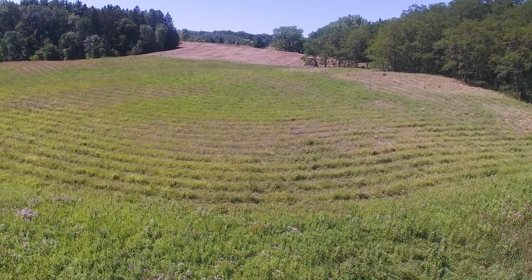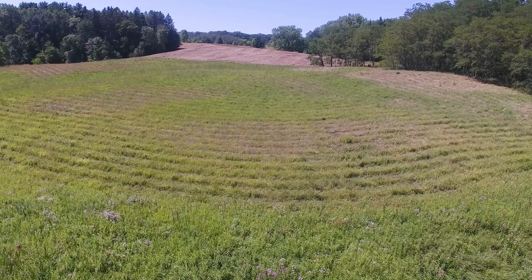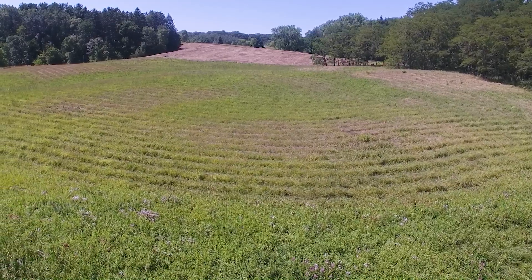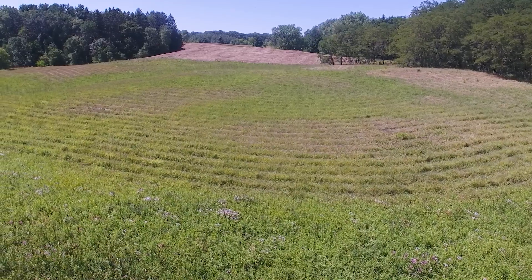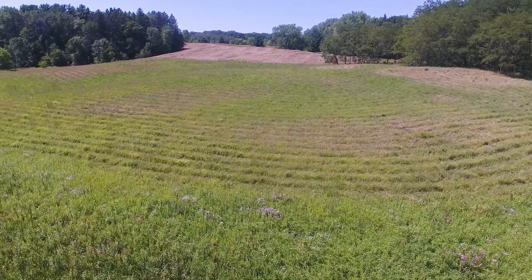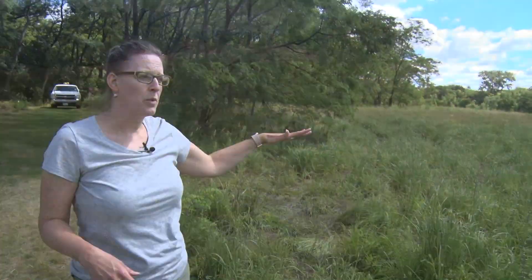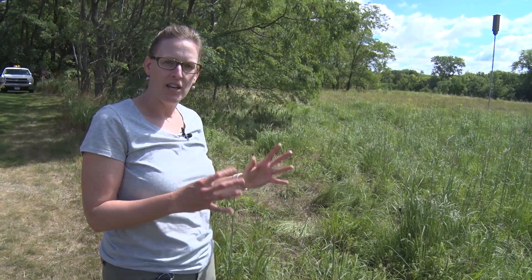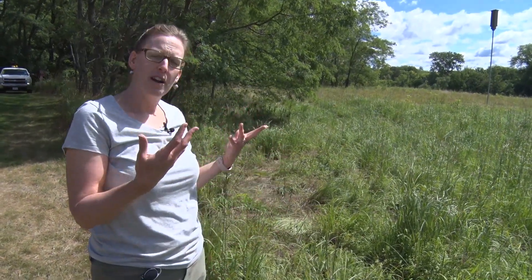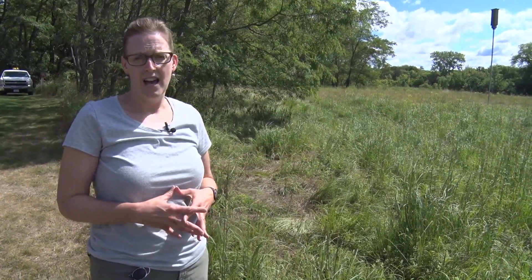We have very little flowers here, however, so what we did last fall is our contractor, Resource Environmental Solutions, came in and they seeded in a bunch of forbs — that's the flowers that we're trying to go for. So now it's about time where it needs to be mowed again so that we get enough light down to the new flower seeds, and hopefully they're able to compete with the grasses and we'll see more flowers here next year.